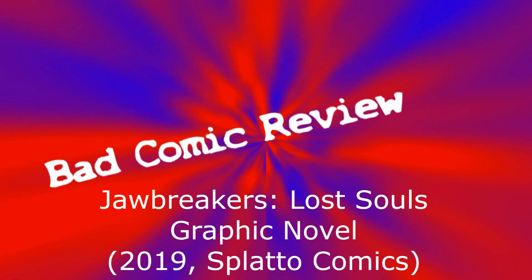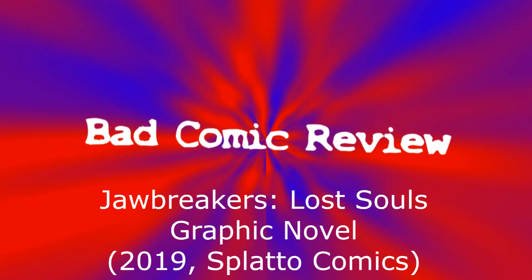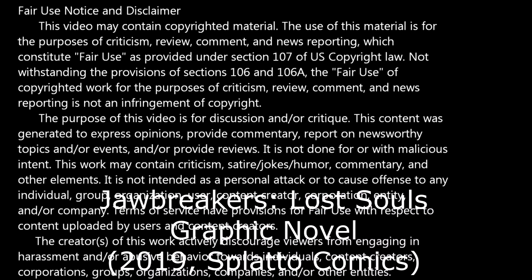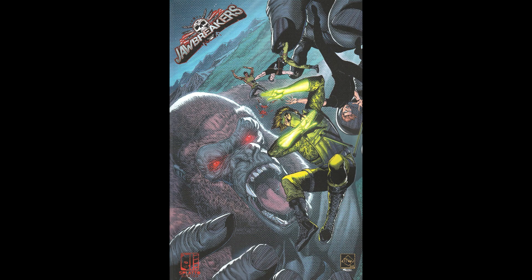We are about to embark upon a series of strange and exciting, dangerous adventures — adventures that will lead us to all parts of the world. Hello and welcome to another Bad Comic Review.